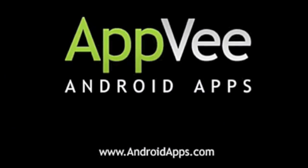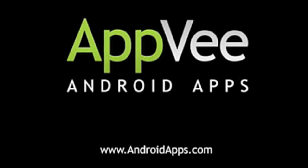This has been Eric with AndroidApps.com, your definitive resource for Android app reviews.